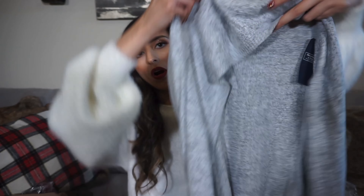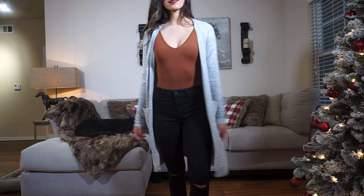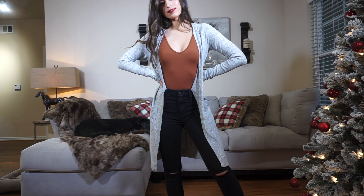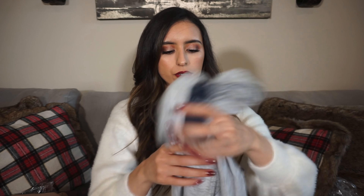I was showing you guys this cardigan before my camera rudely overheated, which it loves to do. But I got — oh, this is so soft! I didn't know it was going to be this soft. It's a duster cardigan because it's super super long. It's got slits on the side, long sleeves, pockets, and it's just so cute and soft. It's very versatile and would definitely go great with one of those bodysuits.